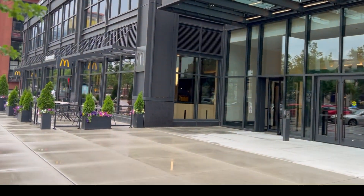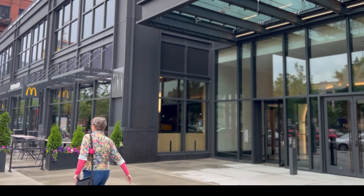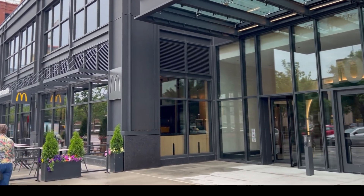As you guys see in the title, we are going to be trying McDonald's around the world. I'm not going to be traveling around the world, but here in Chicago we have the Hamburger University — it is the McDonald's global headquarters. Here, every couple months they switch out the menu items with different items from around the world. If you guys want to see more stuff like this, smash the like button and subscribe.